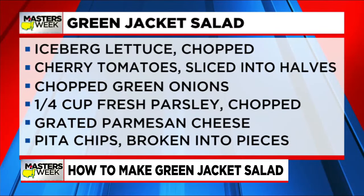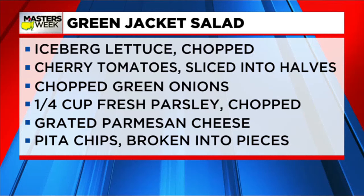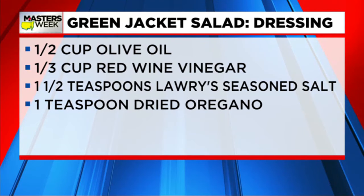Here's what you'll need: iceberg lettuce, cherry tomatoes, green onions, fresh parsley, Parmesan cheese, and pita chips. And for your dressing, you'll need a half a cup of olive oil, one third cup red wine vinegar, one and a half teaspoons of Lawry's seasoned salt, and one teaspoon of dried oregano.